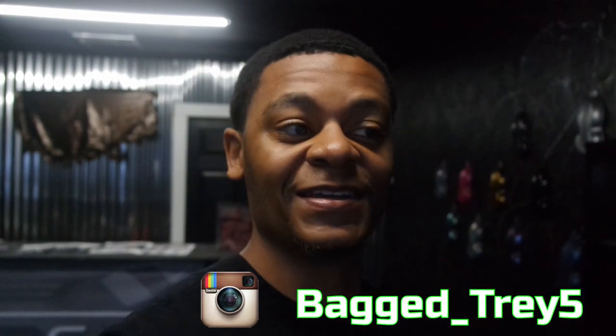What's up y'all, Treby Dippin in the building. You know what time it is. So if you're new to the channel, welcome. For all my current subscribers, what's good?